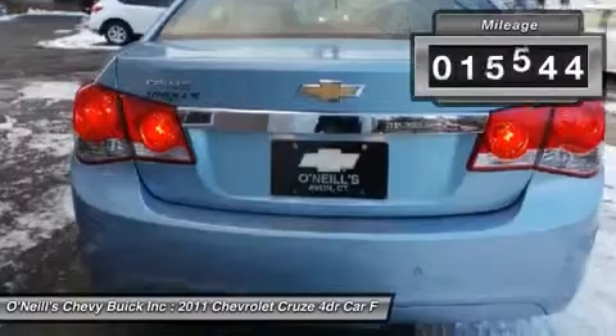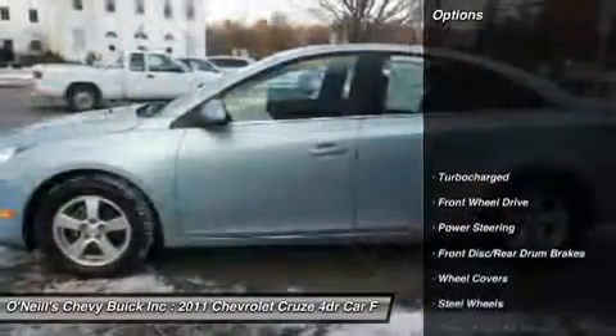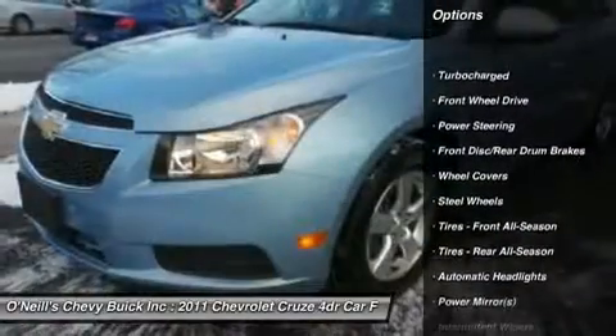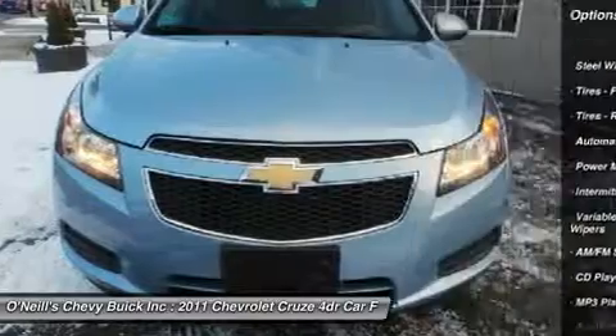With just one previous owner who treated this vehicle like a member of the family, you'll really hit the jackpot when you drive home with this superb car. Our vehicles are fully serviced and meet strict GM certification requirements.